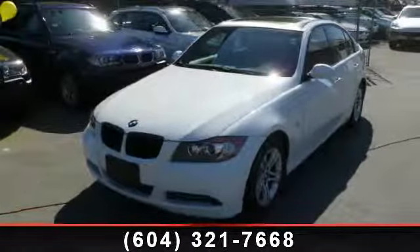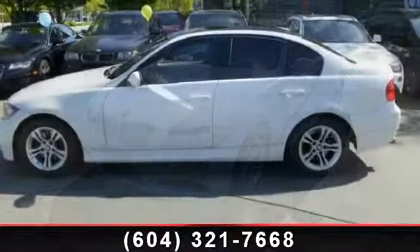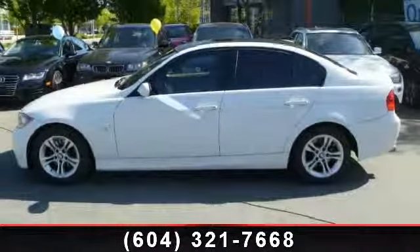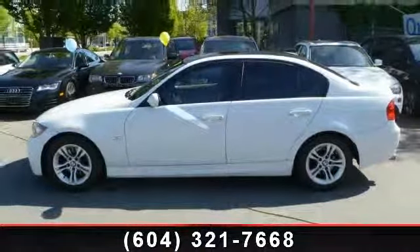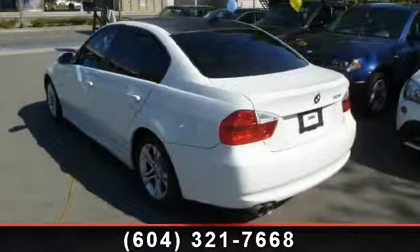Arrive in style with this 2008 BMW 3 Series 328i. Don't miss this great deal on a luxury vehicle. This vehicle comes with a reliable six-cylinder engine, connected to a smooth-shifting automatic transmission.